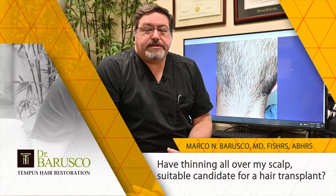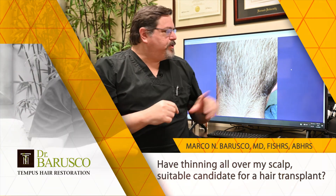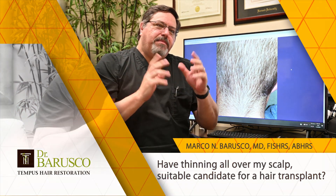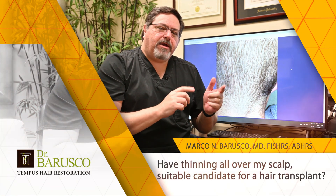Diffuse Unpatterned Alopecia. This is a diagnosis that we see fairly commonly in males and females. Basically it means that you thin out everywhere. So if I look at his scalp here with my microscope during the consultation, I will probably see hairs that are miniaturizing.